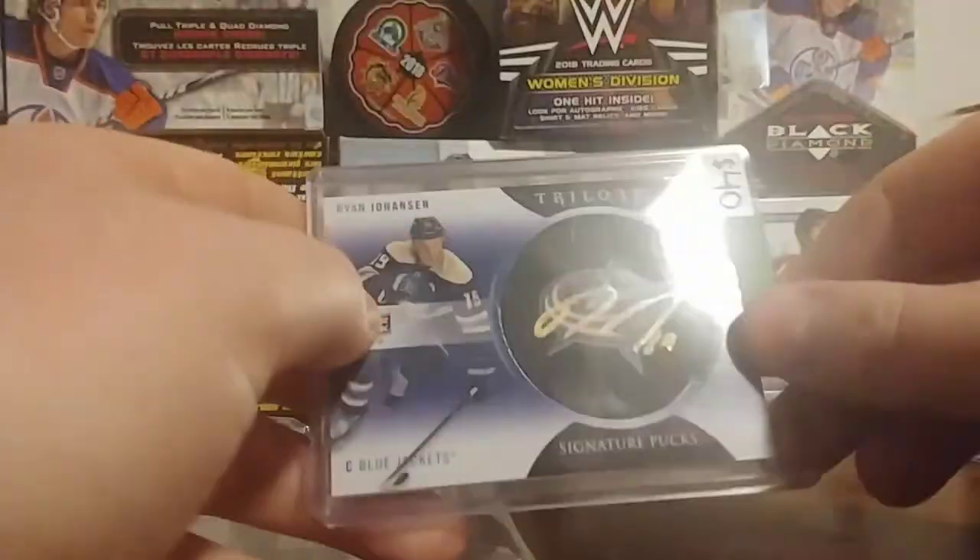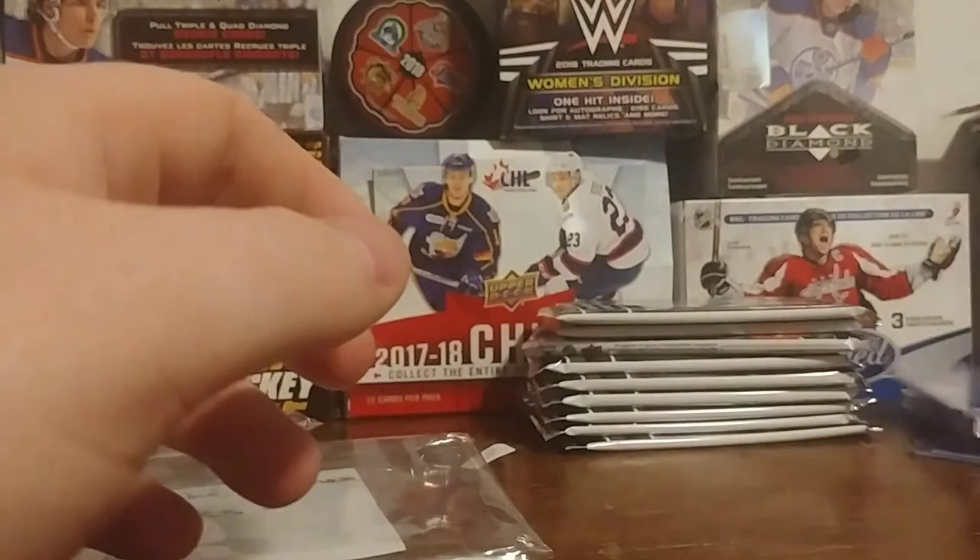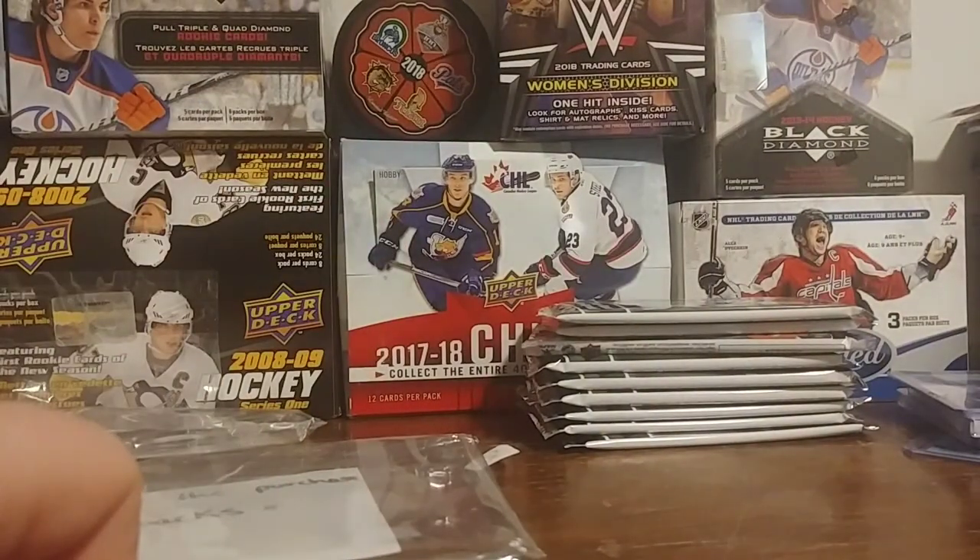But again guys, hope you have a good night. Make sure you watch Saturday's video. Thanks again — the Card Collector, I'm out.